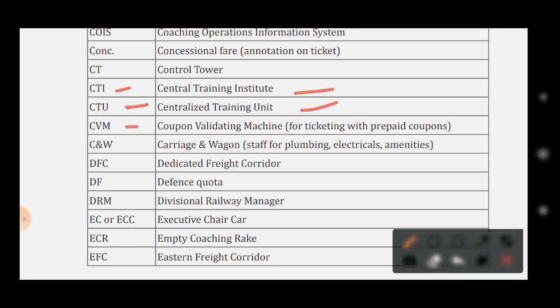CT stands for Control Tower. CTI stands for Central Training Institute. CTU stands for Centralized Training Unit. CBM stands for Coupon Validating Machine. CNW stands for Carriers and Wagon. DFC stands for Dedicated Freight Corridor. DF stands for Defence Quota. DRM stands for Divisional Railway Manager. EC or ECC stands for Executive Chair Car.